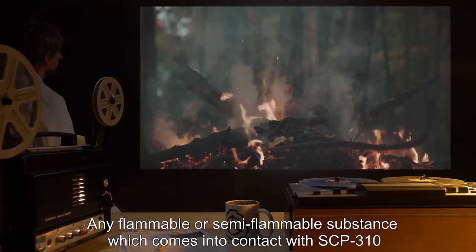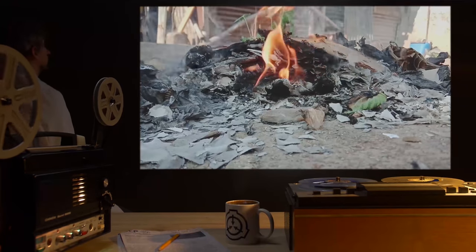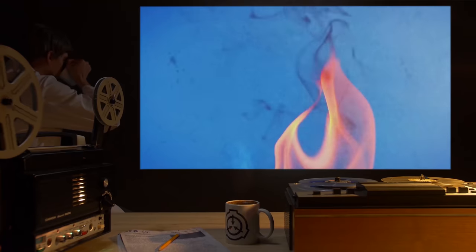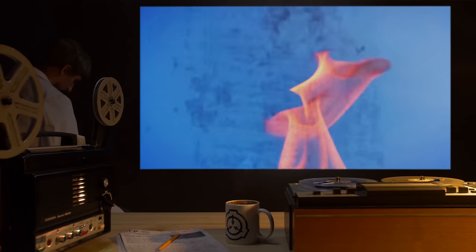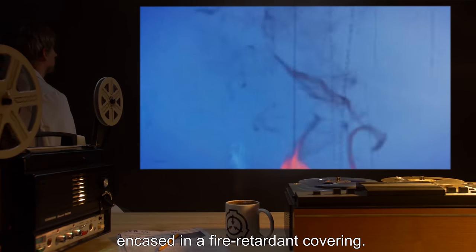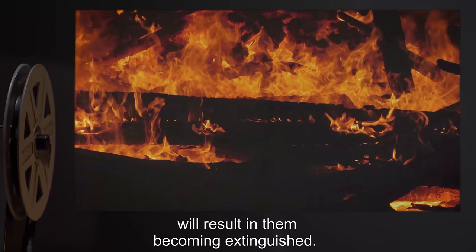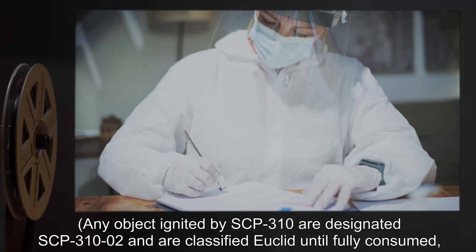Any flammable or semi-flammable substance which comes into contact with SCP-310 becomes ignited with a slow spreading fire. Unlike the flame of SCP-310, this fire cannot be extinguished by any known means other than exhausting its fuel supply. Experiments have shown that the fire will continue to burn even in a vacuum, underwater, in a nitrogen-saturated environment, under intense airflow, in a refrigerated environment, encased in a fire retardant covering, or any combination of the above. Only total consumption of all flammable material will result in extinguishment.